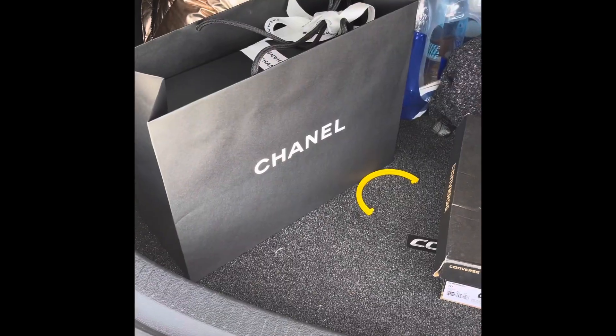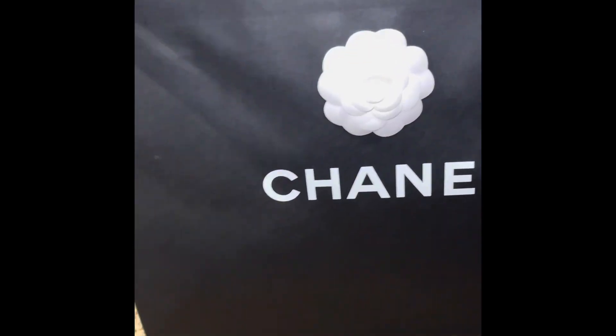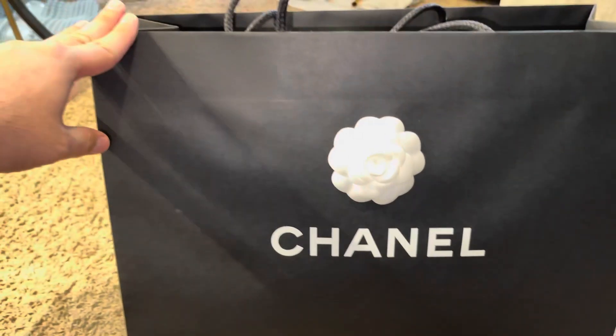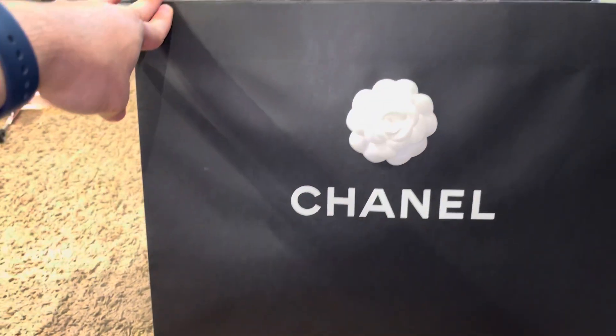Just sit back, relax and watch the whole video. Unfortunately, this video is gonna be called an unboxing fail because the item that I purchased from the store was disappointing.